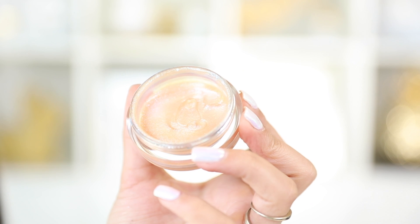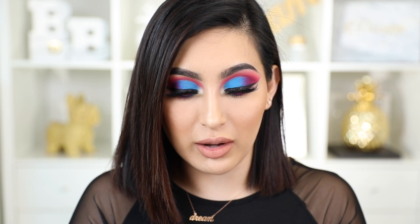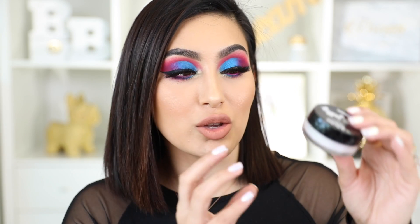The third new thing from NYX is their jelly highlighters — they have three different shades. One is called Luminous, a beautiful white with iridescent sparkles. Then there's Bronze, a really beautiful bronze with an iridescent color to it. And then Opalescent, which is white but has hues of purple and pink — it's so beautiful.